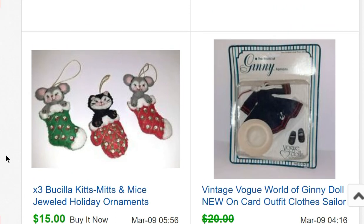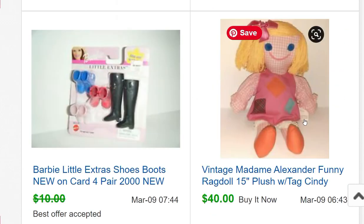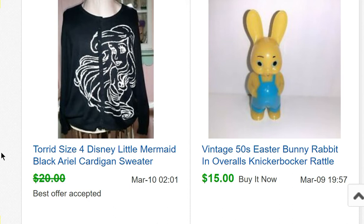Some Bucilla holiday ornaments from a kit sold for $15. The full kits can sell for $40 or $50, but I guess people want to make them themselves. From that doll haul: a Madame Alexander Funny Rag Doll — she is the doll Cindy Brady had in the very first episode of The Brady Bunch. Later Cindy's famous doll is Kitty Carry All, but in the first episode she has this one. It sold pretty quickly for $40. Also some Barbie shoes for $9 and another vintage Easter item for $50.